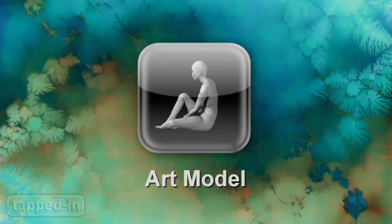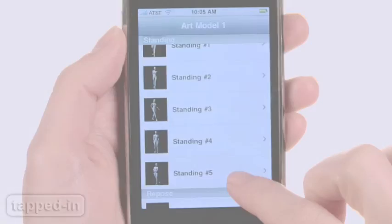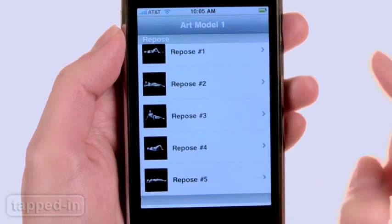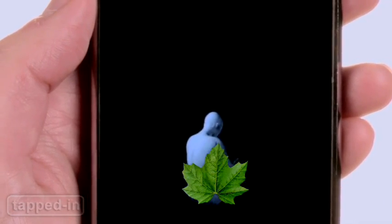From Enso Mobile comes Art Model, a series of 3D human figure reference apps that offer 15 classic poses — sitting, standing and repose. What's neat is that you can zoom in and rotate around each figure 360 degrees.